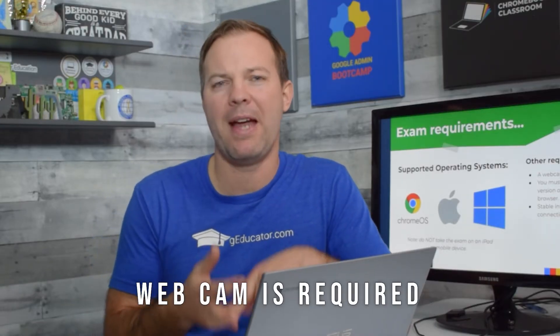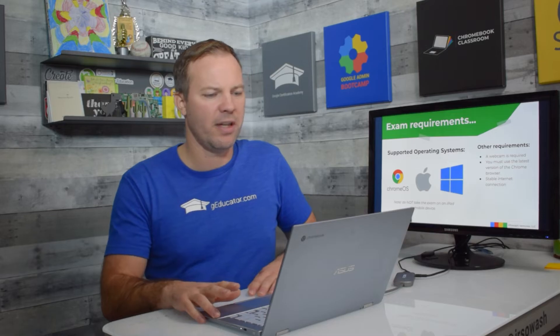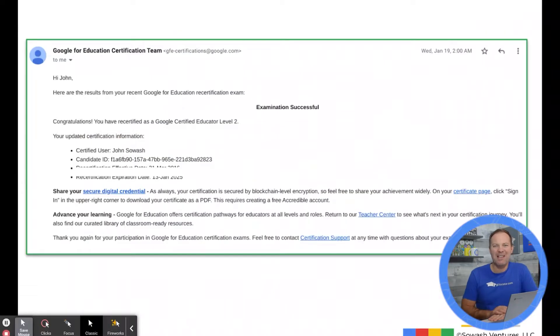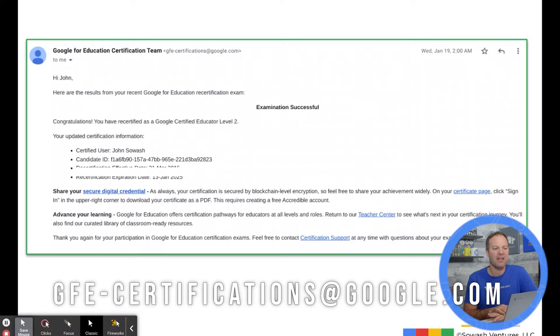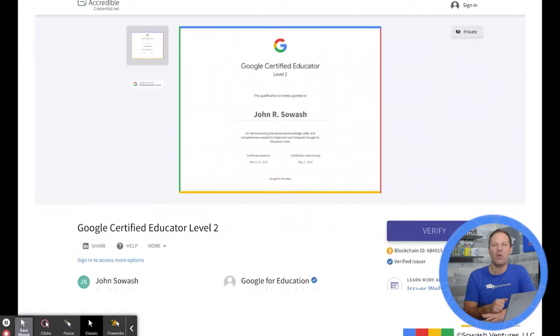You can take the exam on all the standard operating systems: Chromebooks, Mac, and PC. You do need to have a webcam on that device, so if you're on a desktop computer that doesn't have a webcam, it won't allow you to proceed. You cannot take the exam on mobile devices, including iPads. When you pass your exam, you'll get an email that looks like this from gfecertifications@google.com, and it will have your test credentials, your expiration date, and a link to a really nice digital certificate.